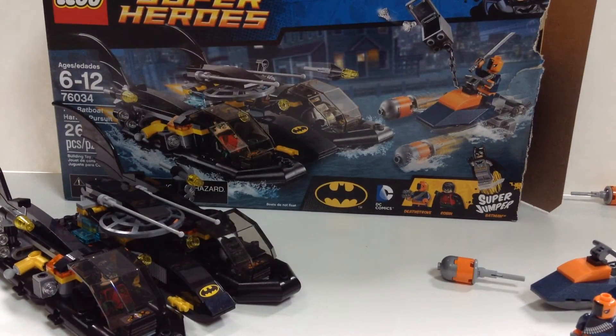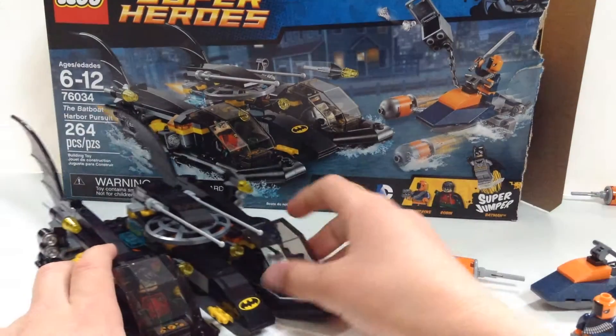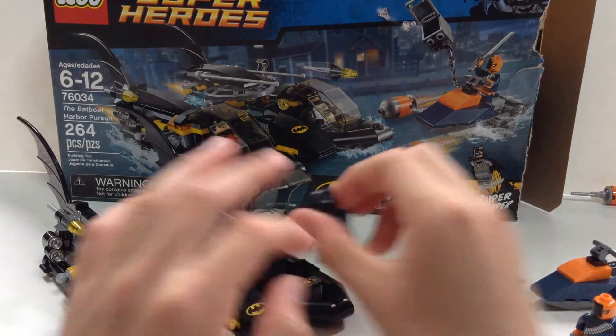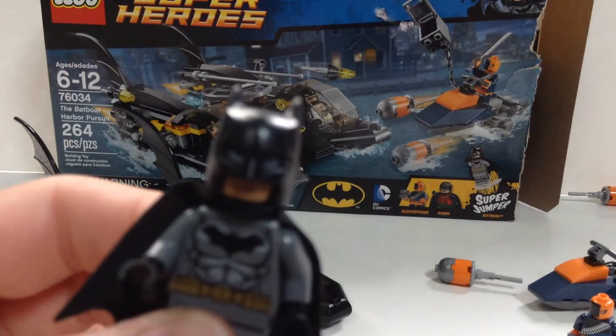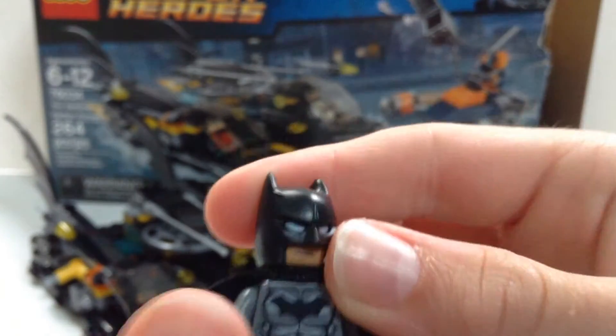Let's focus back in and look at the Batboat, of course, from the Batboat Harbor Pursuit. Let's start with the minifigures — starting with Batman, because it's Batman.